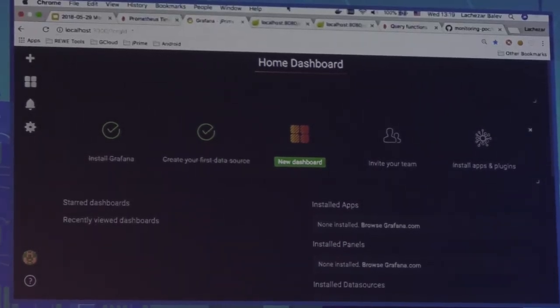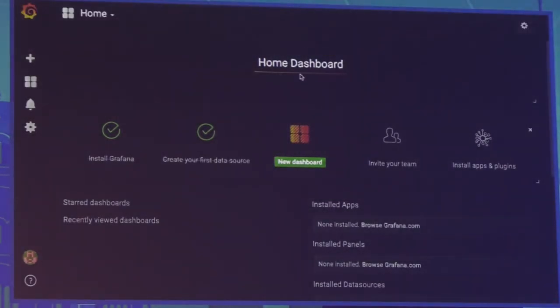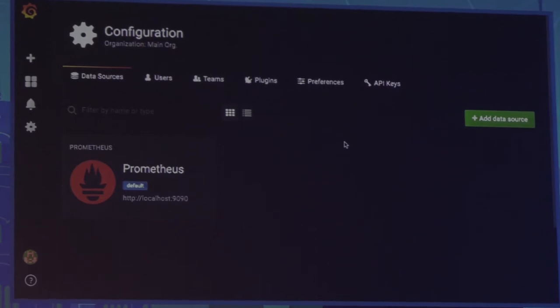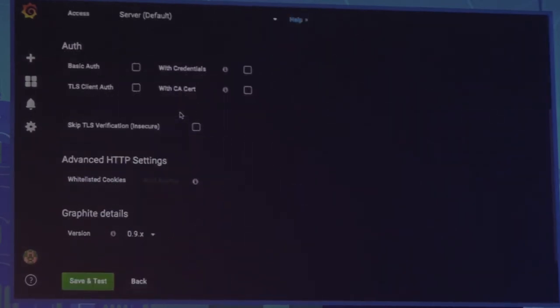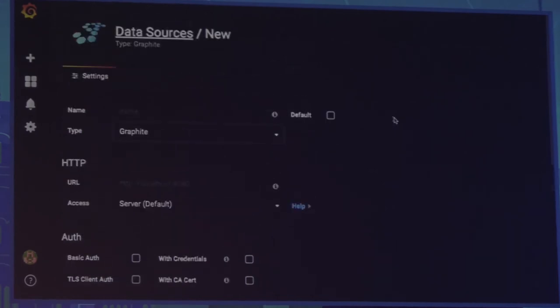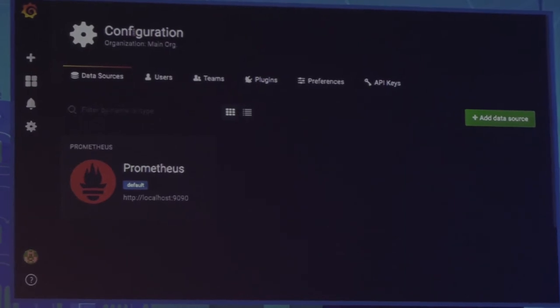Now let's go into Grafana. This is the Grafana back office running on port 3000. The default Docker image is secured with username 'admin' and password 'admin'. Your first job when entering Grafana's back office is to define data sources. I've already defined one data source — this is where Grafana pulls its monitoring data from. You can add alternative data sources; as you can see, supported systems include Elasticsearch, Graphite, InfluxDB, OpenTSDB, and more. But now I'll focus only on Prometheus.